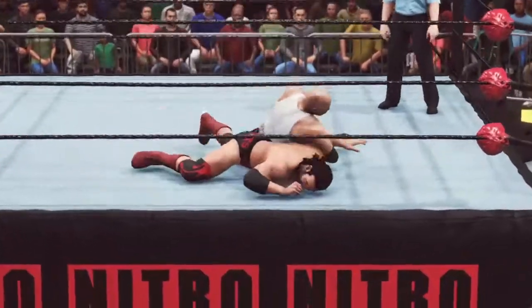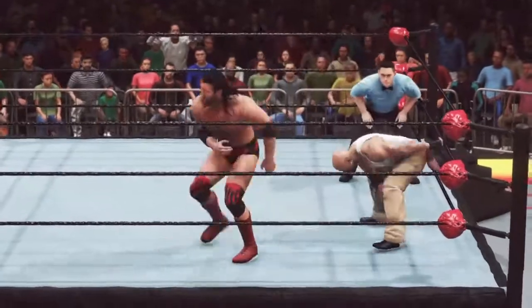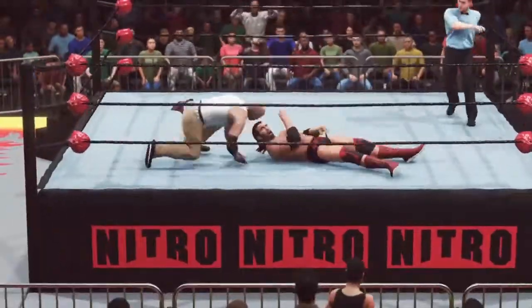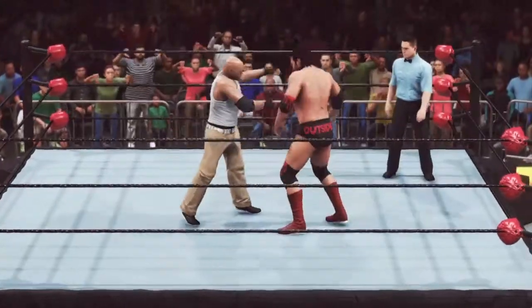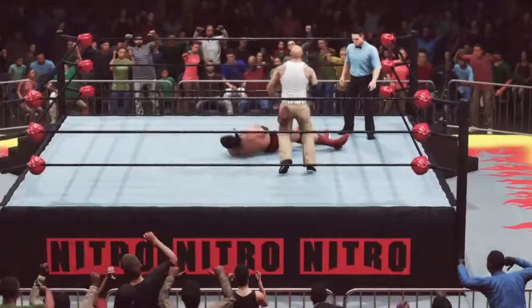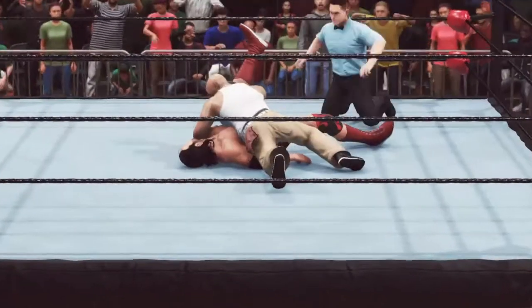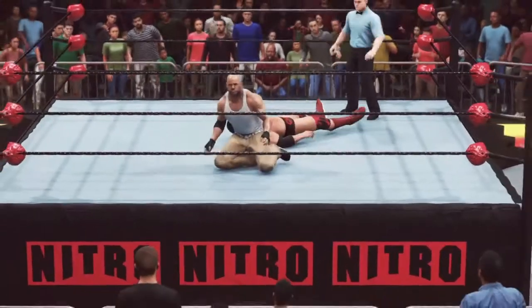Submission attempt, but the rope forces the break. I really thought he was smarter than to apply the abdominal stretch — it's locked in. This is a great way to wear down your opponent. DDT. Looks like things may be ending here. One, two, three — no, he powers out of it.